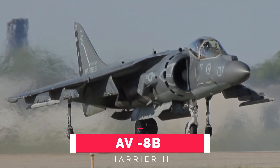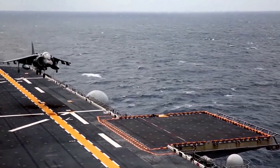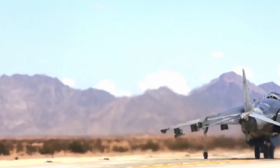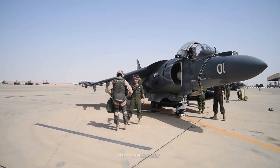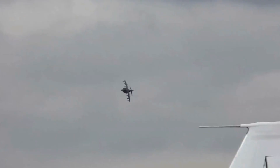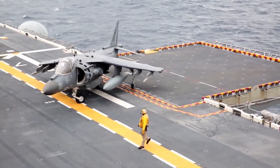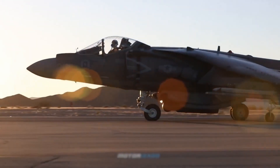Number 8: AV-8B Harrier II. The McDonnell Douglas AV-8B Harrier II — now a Boeing product — is a single-engine ground attack aircraft belonging to the second generation of the Harrier jump jet family. It is capable of vertical or short takeoff and landing, and was initially developed in the late 1970s as an Anglo-American development of the British Hawker Siddeley Harrier.